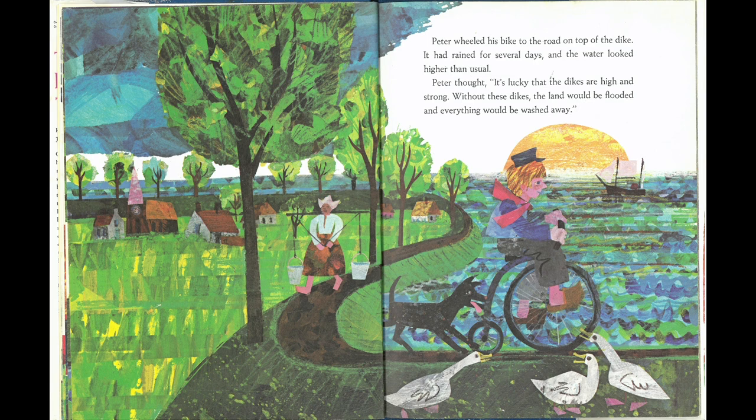Peter wheeled his bike to the road on top of the dike. It had rained for several days and the water looked higher than usual. Peter thought, it's lucky that the dikes are high and strong. Without these dikes, the land would be flooded and everything would be washed away.